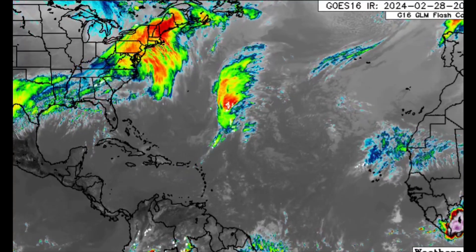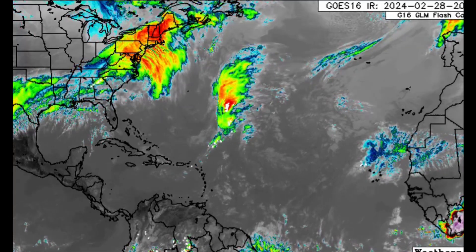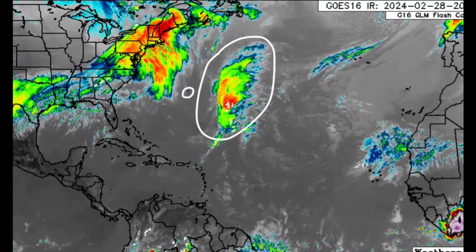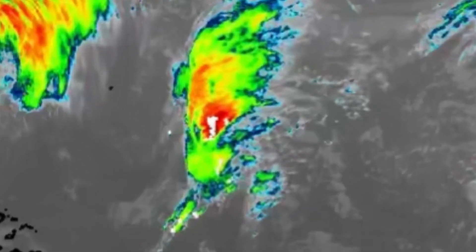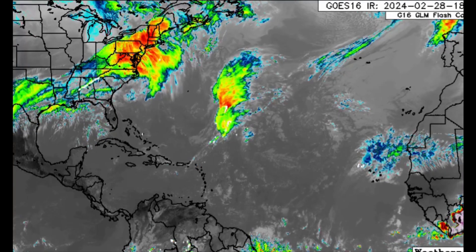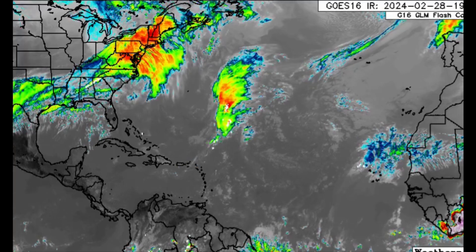Hi everyone, welcome to this update video. We'll be taking a look at what's happening across the Atlantic — we can see all that increase in moisture out there off to the east of Bermuda. Well offshore, the Caribbean is not seeing much happening right now. Some models were showing potentially gathering some subtropical features, but that doesn't seem to be happening. As I said last week, I did anticipate this increase in moisture, but confidence in development is very, very low.